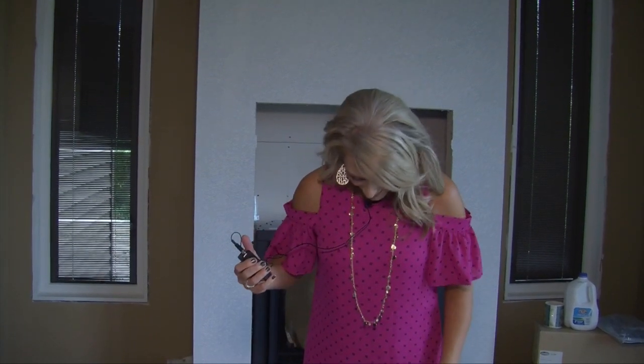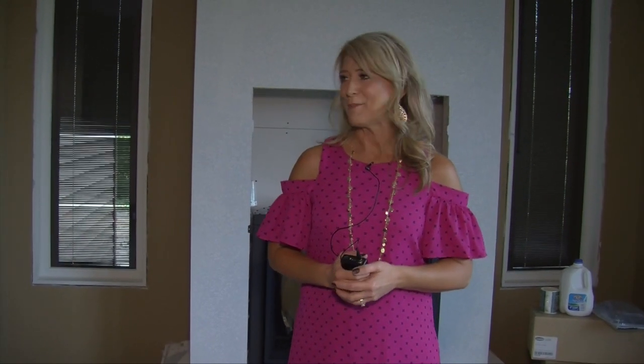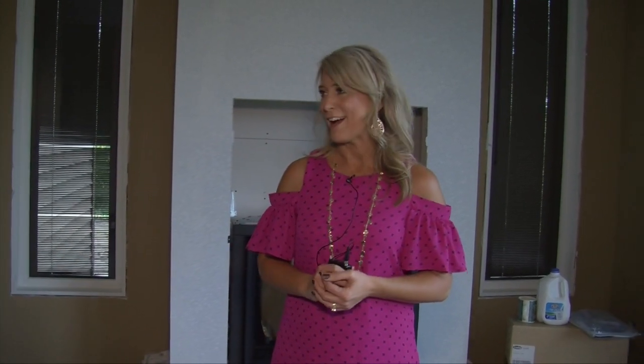Hi everyone, it's Liz here again and we're at our Field to Dream project. I wasn't thinking ahead when I got dressed this morning, so I'm holding the mic — nobody cares, right? We just wanted to get you updated as to where we're at with the house.